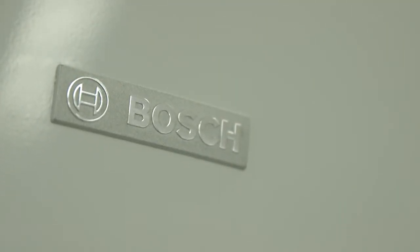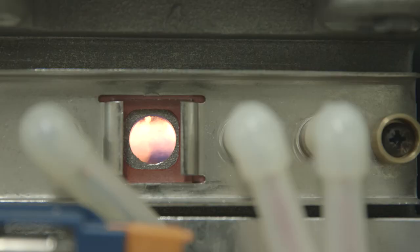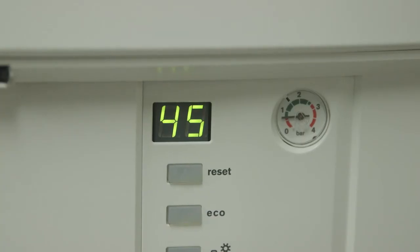For hydronic heating, the entire Bosch Condense 5000W range uses condensing technology. This appliance has a single condensing heat cell to produce efficiencies above 90%.